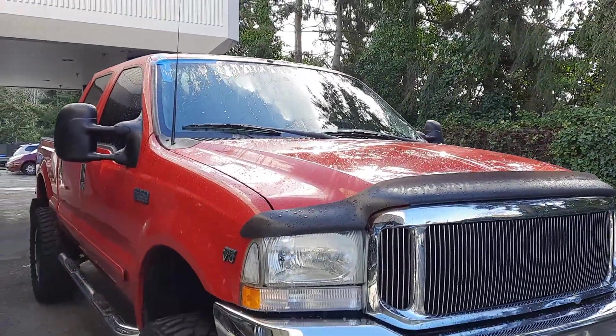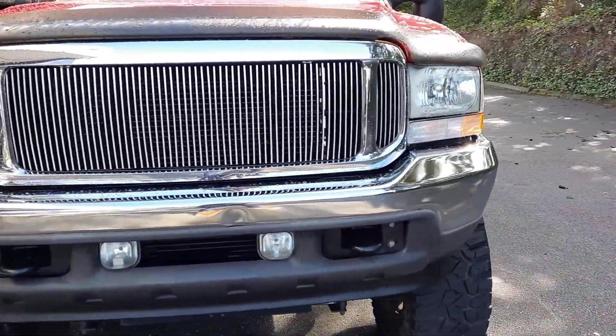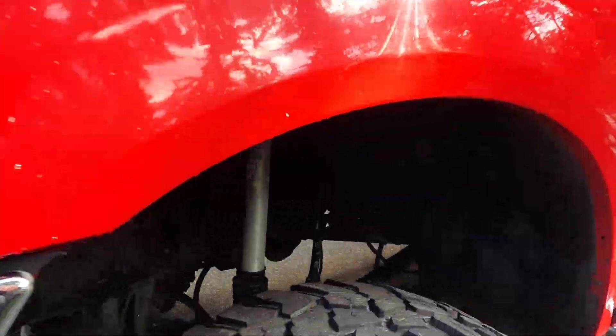The sun glare is not my friend when we're doing these video walk arounds, but just bear with me — we're going to get to the inside. It's pretty dirty in there, so just bear with me.